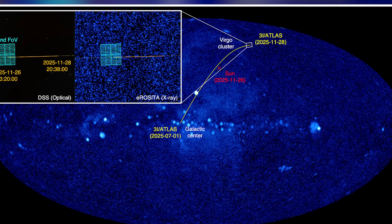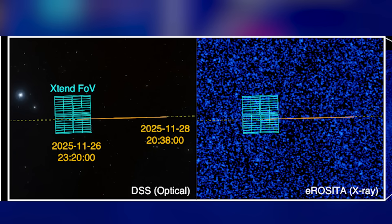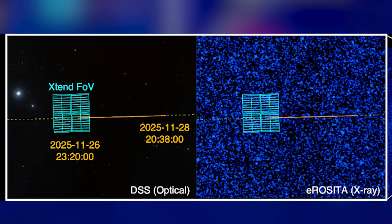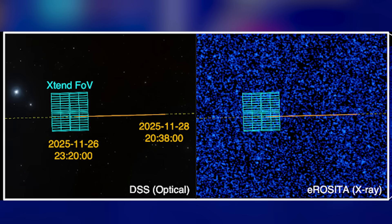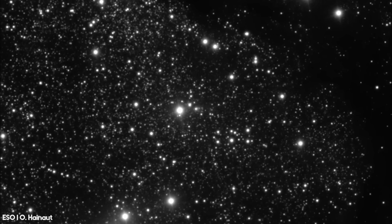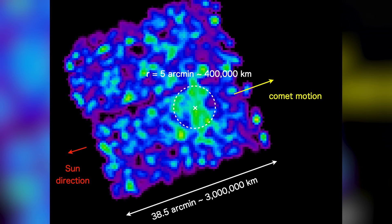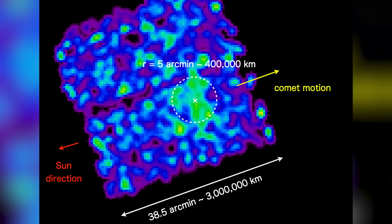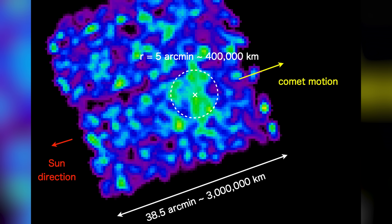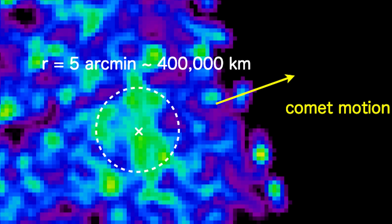So what did scientists see in the first x-ray ever done on an interstellar object? The new pictures show a huge square area around 3i Atlas — not that 3i Atlas looks like a square, but that was the total area explored. This helps scientists understand how big the glow on this object is and how far it reaches, and of course if there's anything else around it. The area explored is about 3 million kilometers wide. In it, they caught a soft x-ray glow around the object that reaches about 400,000 kilometers from its center. That's pretty freaking massive!